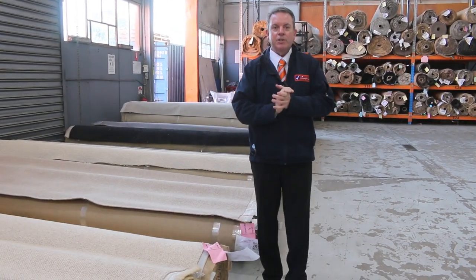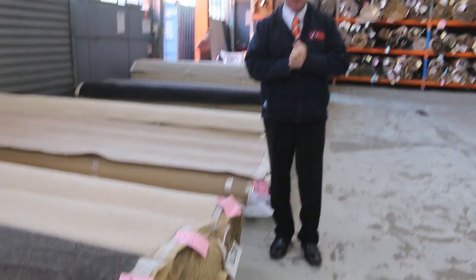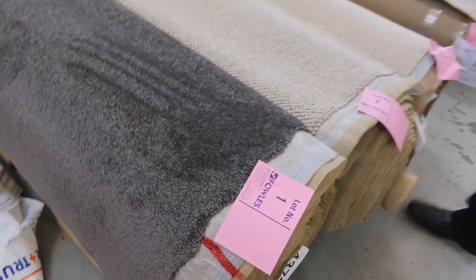G'day, I'm John from Fowles Auction Sales. I'm here to preview tomorrow's carpet auction — that's Wednesday the 30th of June at 10 a.m. We've got an absolute cracking auction to get through on auction day.